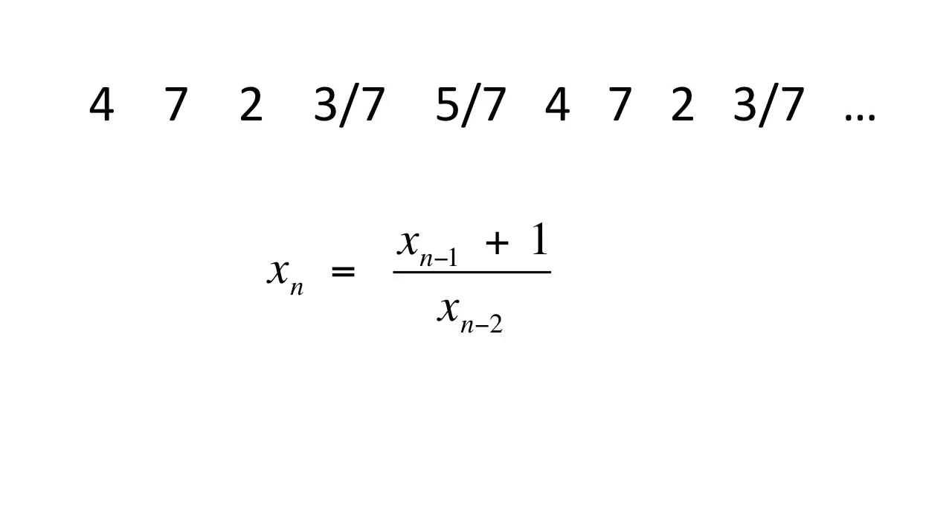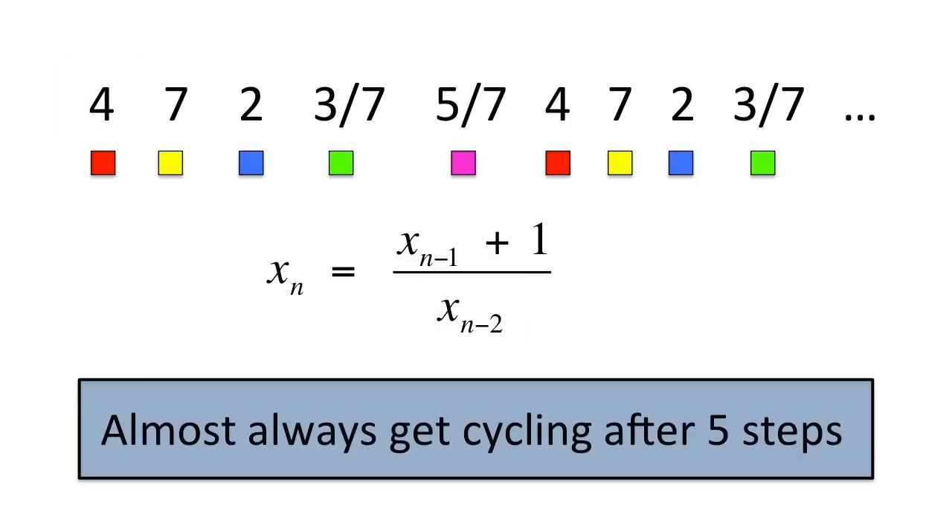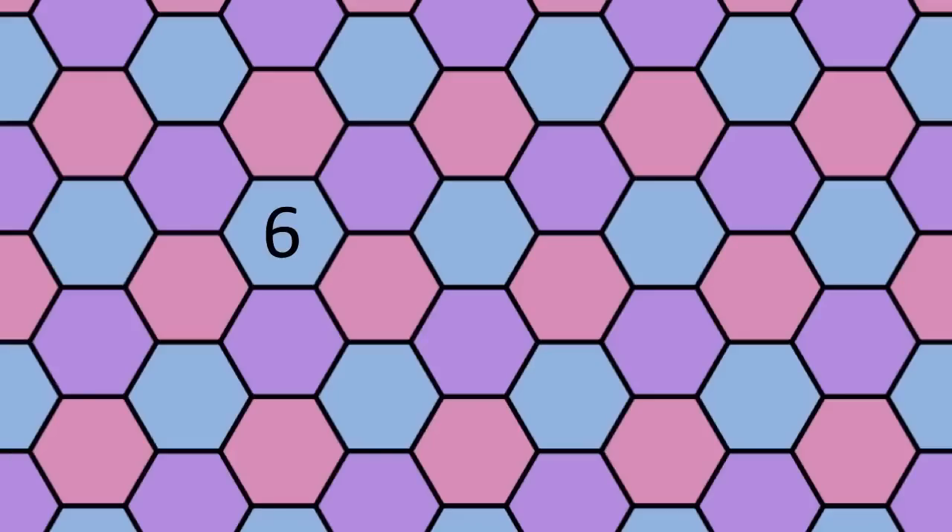The number 5. Pick two numbers, say 4 and 7, and use these to form a sequence of numbers with this formula. To get the next number in the sequence, take the previous number, add 1, then divide by the number before that. You see that the numbers repeat after 5 steps. In fact, almost any two starting numbers will produce cycling after 5 steps.